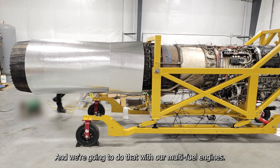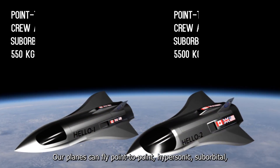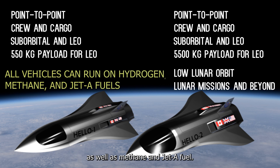And we're going to do that with our multi-fuel engines. Our planes can fly point-to-point, hypersonic, suborbital, orbital, and lunar missions. They can run from blend to 100% hydrogen, as well as methane and Jet-A fuel. None of our fuels are toxic.